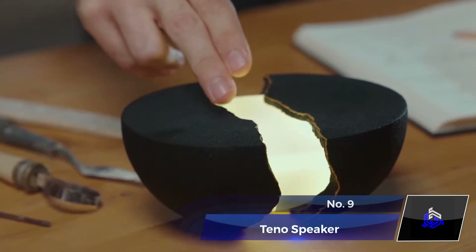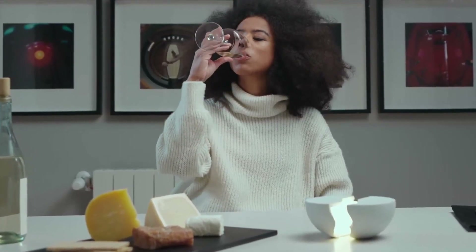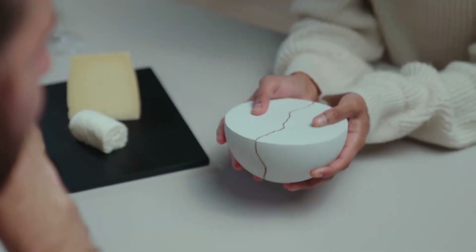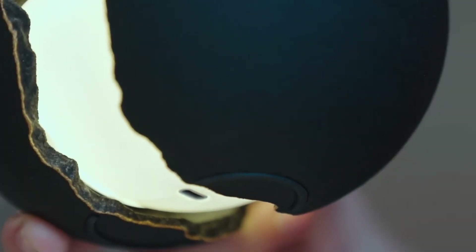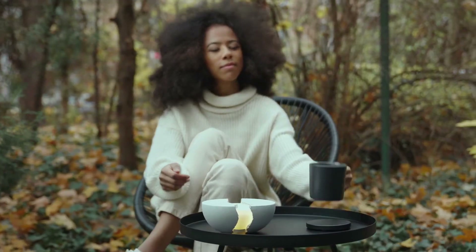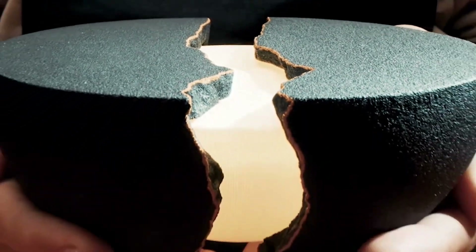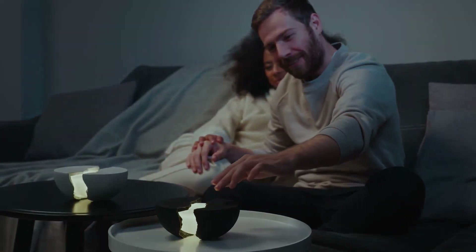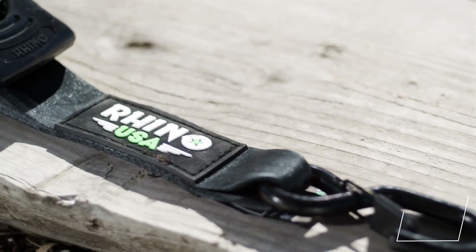Number 9: Tino Speaker. Enhancing your living space with aesthetically pleasing items can transform it into a haven of style and comfort. The Tino Speaker takes this concept to the next level. This portable Bluetooth speaker also doubles as a lamp. Drawing inspiration from the Japanese art of kintsugi, it beautifully marries functionality with artistry. Its 250-lumen light adds stylish ambiance, and the speaker fills the room with amazing quality sound.